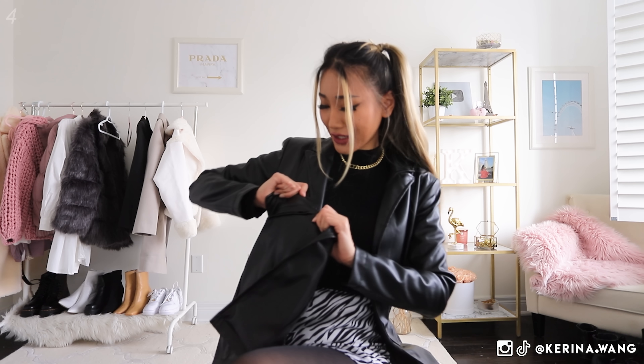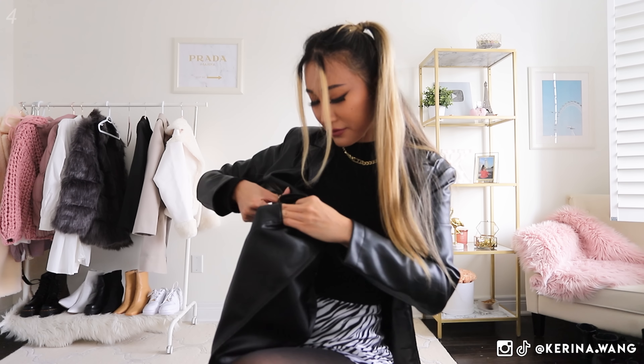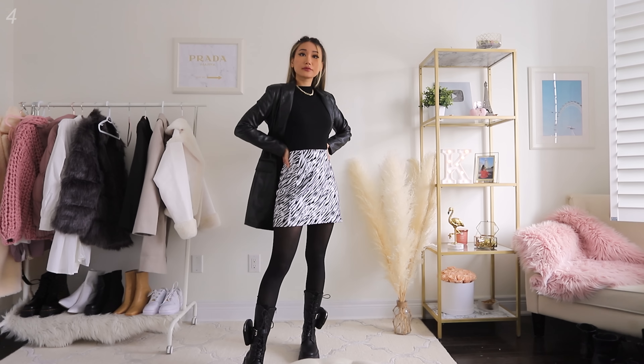I'm throwing the whole look together with this neutral gray coat. It's the same style as the other Missguided coats I always feature — I have the camel, pink, and black ones, and now gray. It's just so versatile; I find myself reaching for it over and over because it goes with all outfits. I got size US 2 and it fits really well. The pockets came sewn shut — you can take scissors and cut the pocket lines open, otherwise you'll be stuck with cold hands this winter.